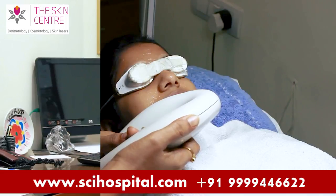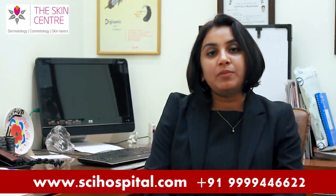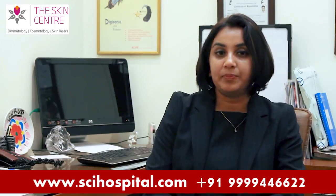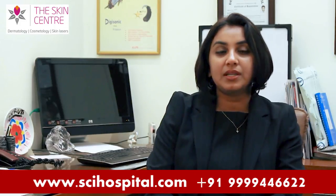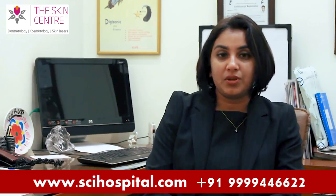In a photo facial, we flash visible light — that is light between the 400 to 1200 nanometer spectrum — through your skin. This light then gets absorbed by the blemishes in your skin, whether they are black blemishes or red blemishes. The blemishes then get heated up and destroyed.